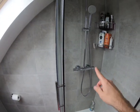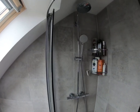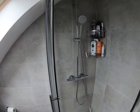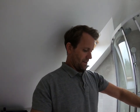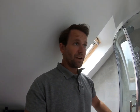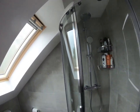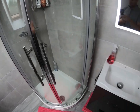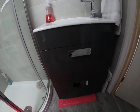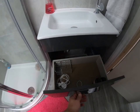We've gone for a Hans Grohe rainfall and hose dual shower, which works really well. We had a gravity-fed system so we've had to upgrade to a high-pressure unvented cylinder, so everything's high pressure now. Really pleased with the shower. Over here we've got a nice little wall-hung Roca drawer unit.